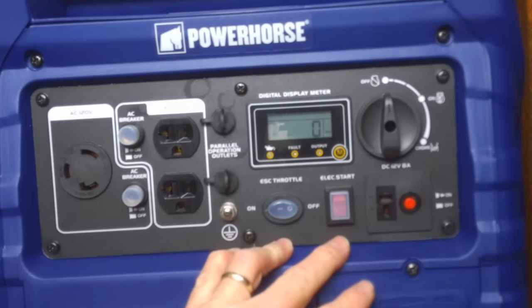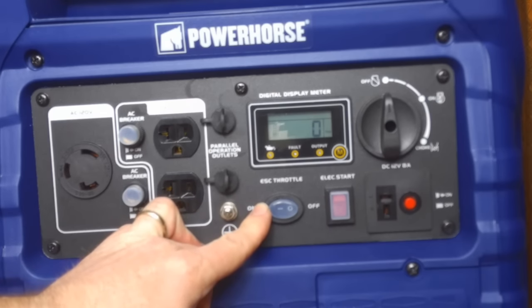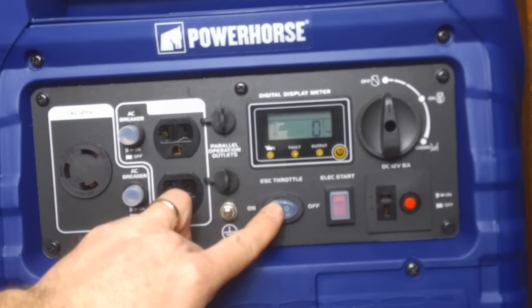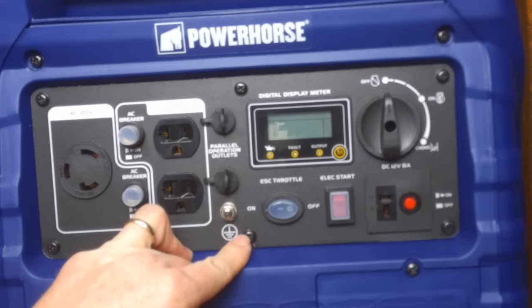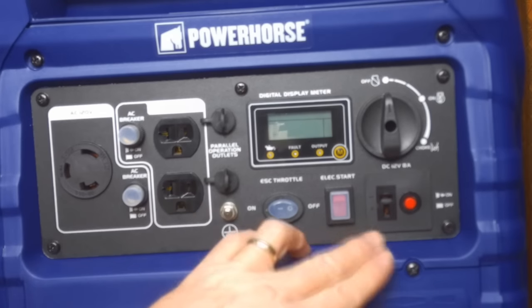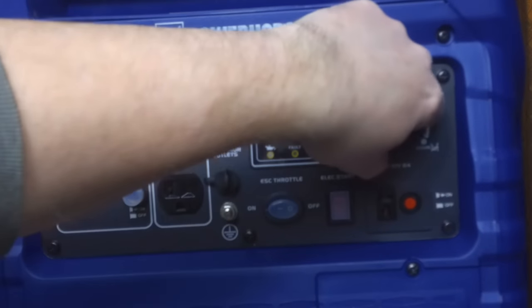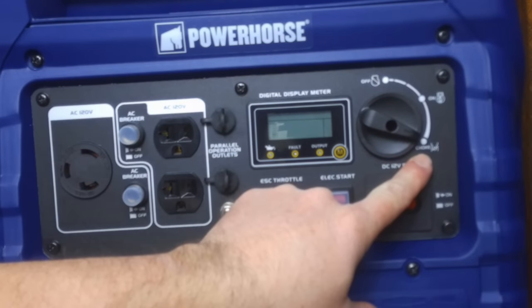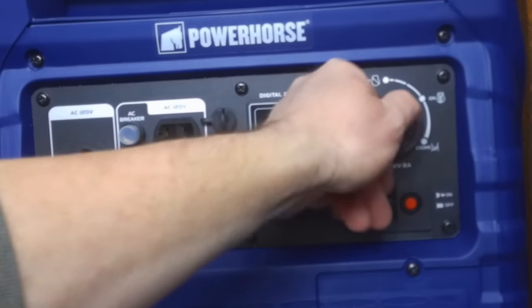This generator has an electric start — you click this button right here. It also has what they call an ESC throttle, which means Engine Smart Control. When the switch is on, the economy control unit controls the engine speed according to the connected load. When the switch is off, the engine runs at a rated — I think it's 3,100 RPMs — regardless of what's connected to it. We also have a DC volt receptacle here so you can hook up a battery and charge it. And this is our run-and-choke switch — you turn it to choke to get it started, then switch to run once it's going, and click it off when you're done.